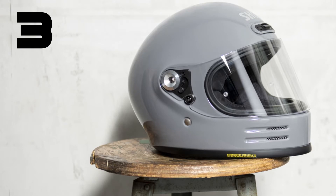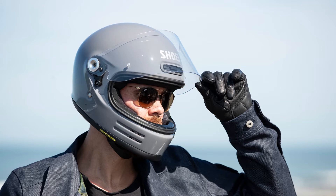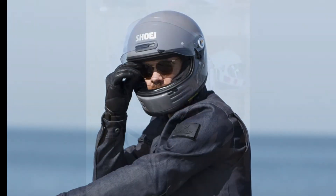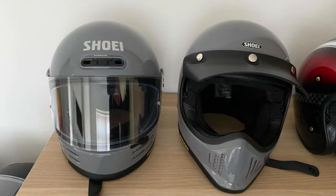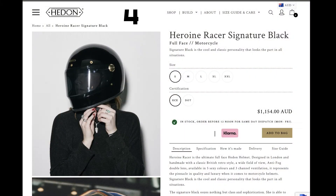Number 3 is the Shoei Glamster. This is a helmet that I really like as well and I think it looks fantastic. A little bit retro, great colourways — love the grey. This is a really cool option if you're a bit into the hipster sort of look.